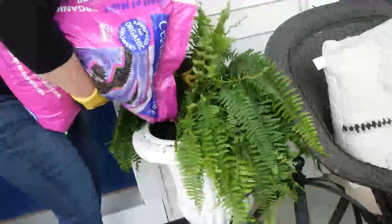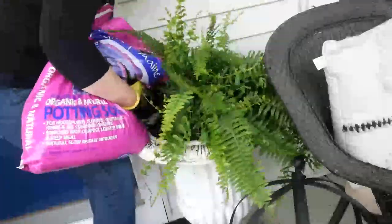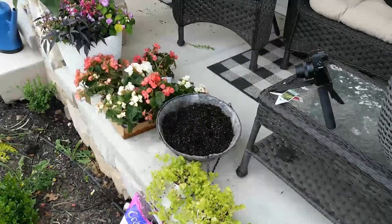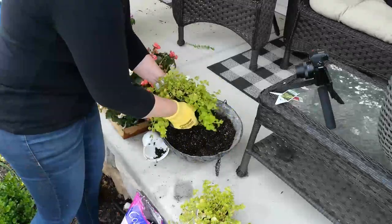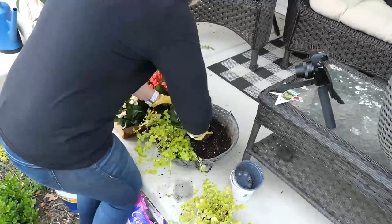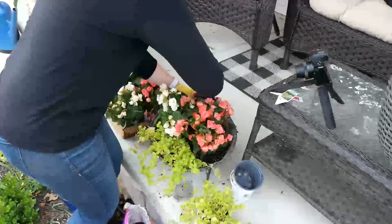I did manage to find these guys on sale, so that was a good thing. The other things I'm going to plant up are my hanging baskets. They're also watered by drip irrigation, which is really great. Once I get these planted up and hung, I'll show you how I set up the drip and how it comes down into the basket — it's really cool the way it's set up.